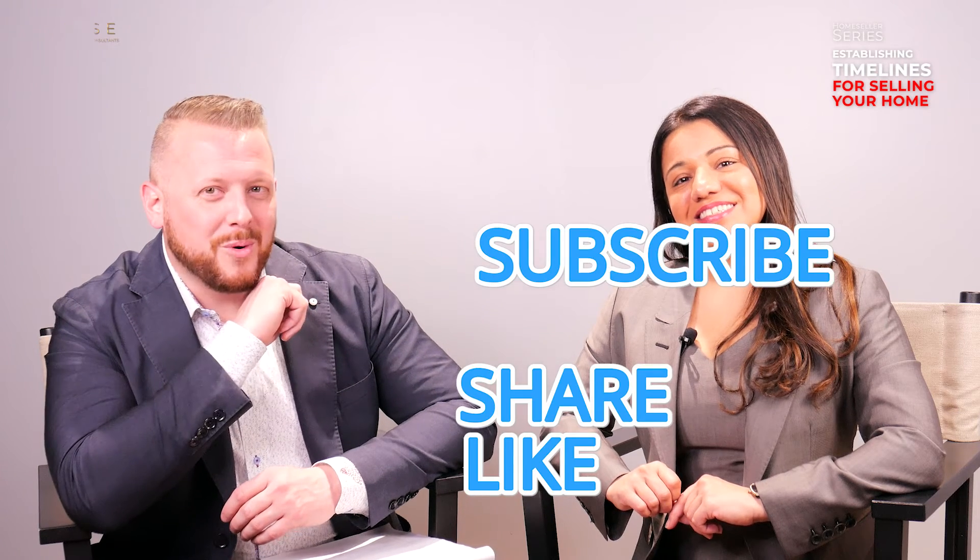Thanks for joining us. That's how we at Rise backwards plan to sell your home. Check us out next time when we go over the process of finding your new home. Don't forget to follow us — remember to like, share, and subscribe for more tips and tricks.